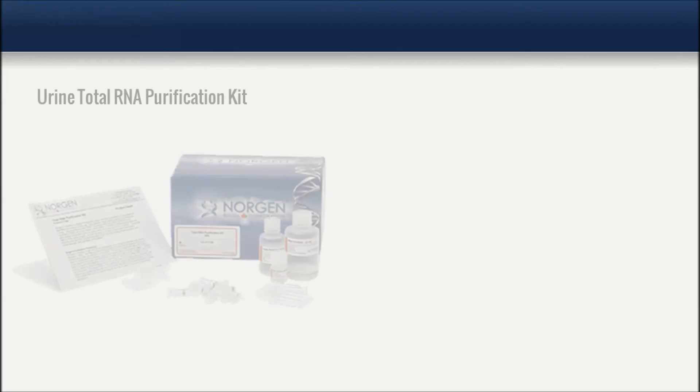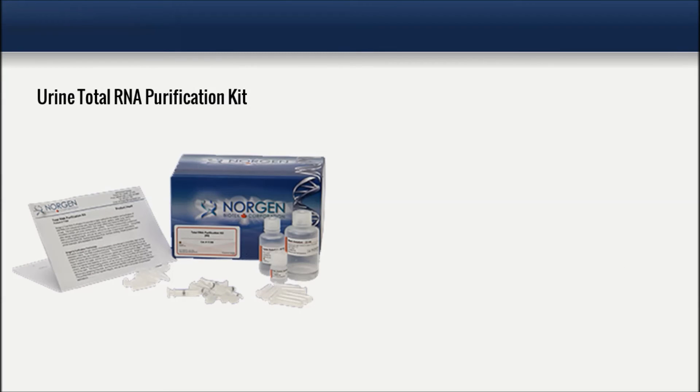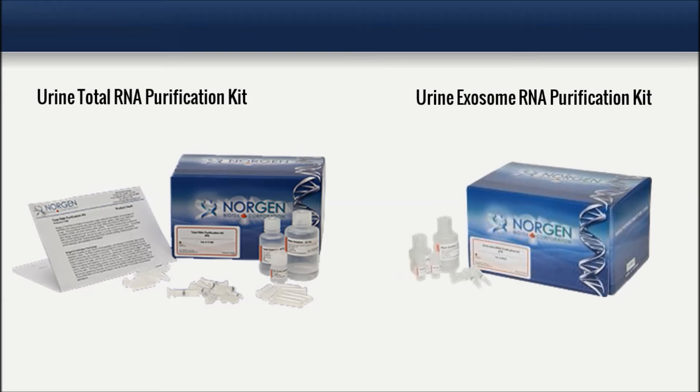For urine samples, RNA can be extracted from either the total urine or just the exosomes within the urine sample.